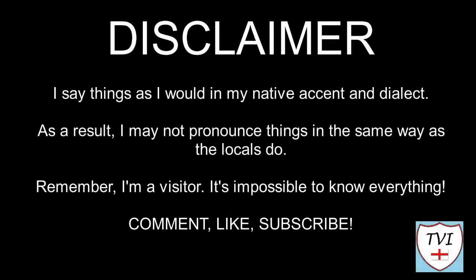Here's my disclaimer for people who may be watching me for the first time. I say things as I would in my native accent and dialect, and as a result I may not pronounce things in the same way as the locals do. Remember, I'm a visitor - it's impossible to know everything. Leave me a comment, spin me a like, and bash that subscribe button. Let's get to today's parish video.